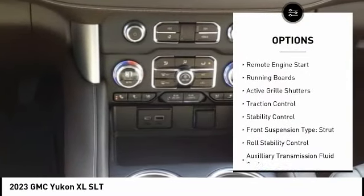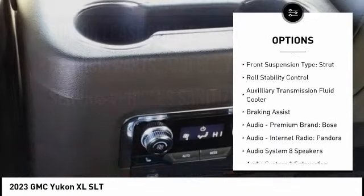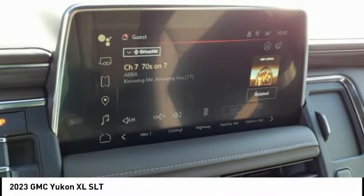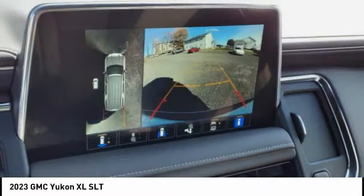Power windows with safety reverse, remote engine start, running boards, active grille shutters, traction control, stability control, front suspension type: strut, roll stability control, auxiliary transmission fluid cooler, and braking assist.